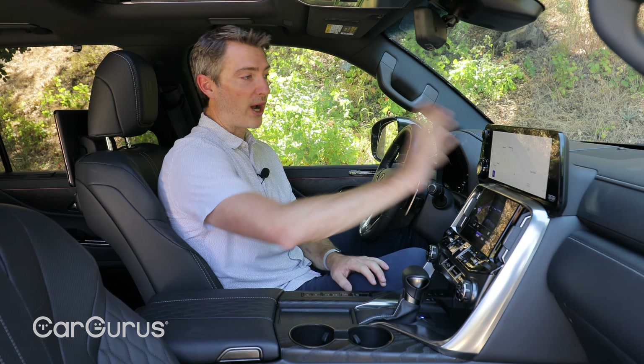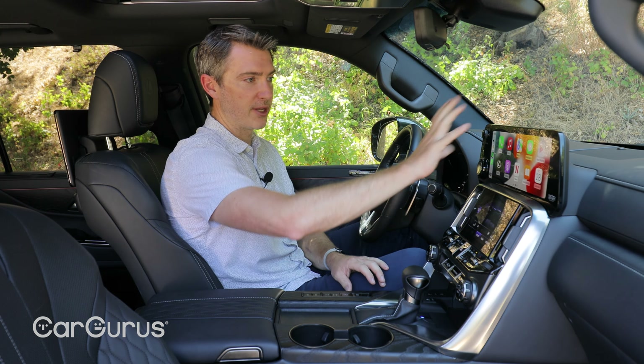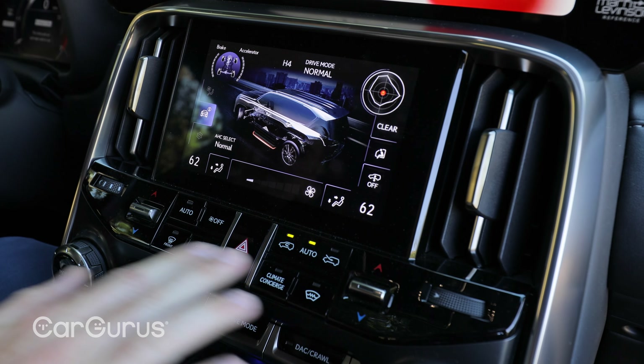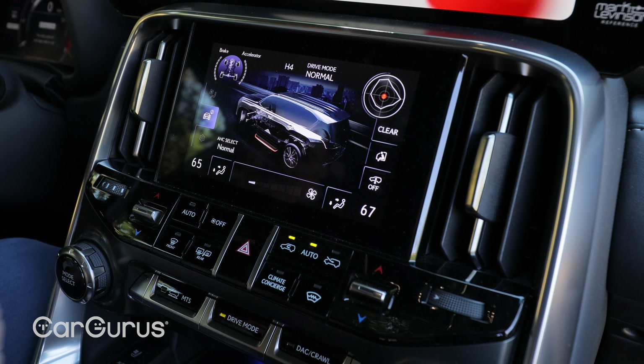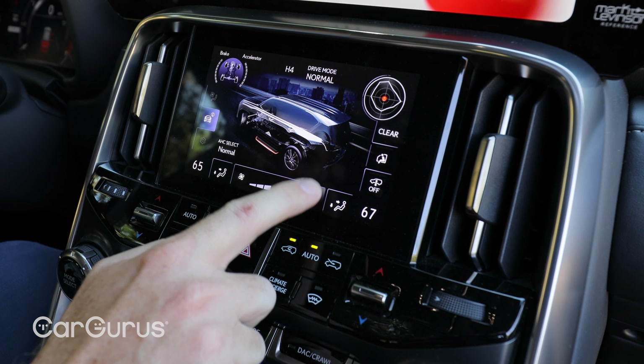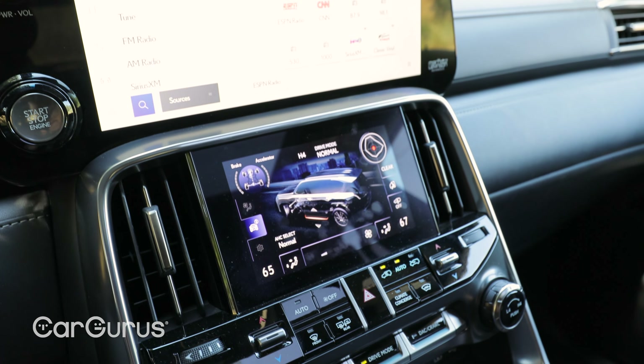Other things I like: there's wireless Apple CarPlay and wireless Android Auto. Another positive is that you do have physical buttons for many of the climate control features — temperature and defrost — though you do have to use the touchscreen for fan speed. Overall it's a pretty good setup despite the secondary screen being a little out of place.